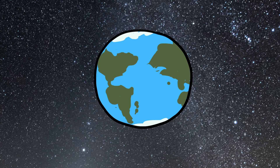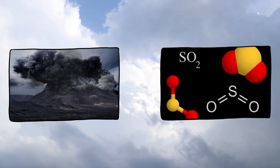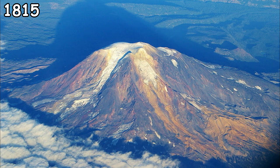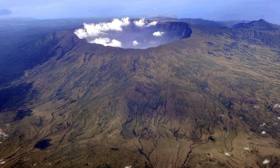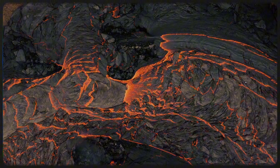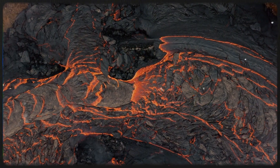Here's something wild: big volcanic eruptions can cool the planet. How? Ash and sulfur dioxide released into the atmosphere can block sunlight, lowering global temperatures for months or even years. In 1815, Mount Tambora erupted in Indonesia, causing the year without a summer in parts of Europe and North America. Crops failed. Volcanoes may be Earth's natural thermostat, but it's a brutal one.